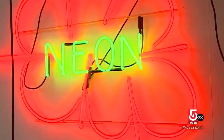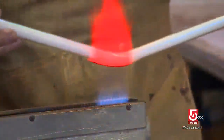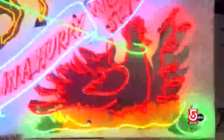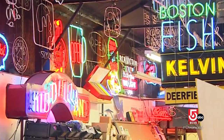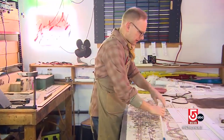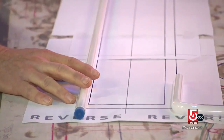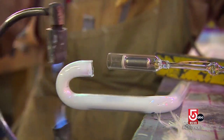Neon is a noble gas that transforms glass tubes into bright, brilliant, and bold electric-powered signs. To make a neon sign, you start with a design that is transferred to paper at full size and backwards. The paper is laid on a table and the glass bender decides exactly where the electrodes will go and how to make all the bends so it turns out to match the pattern.